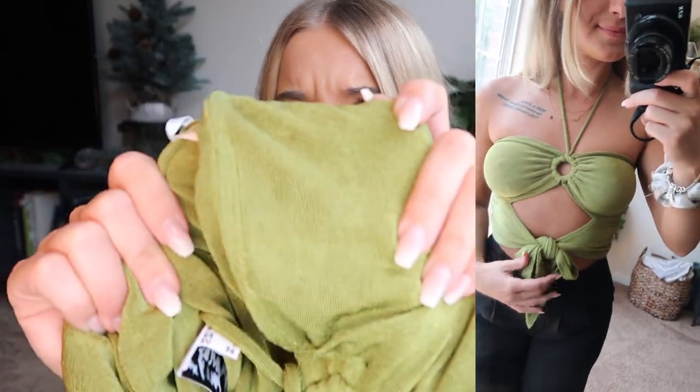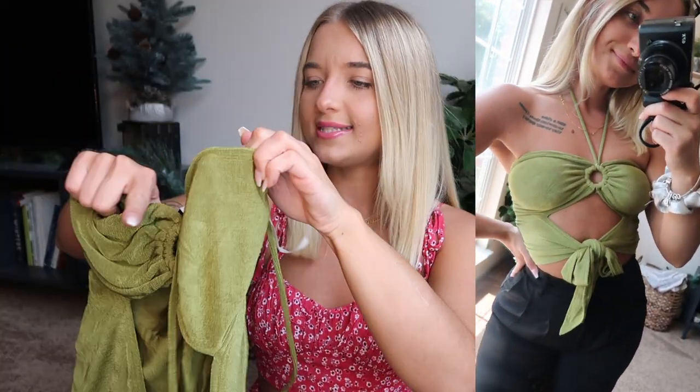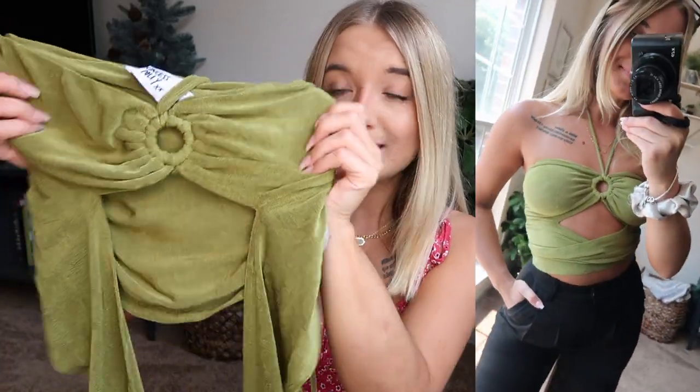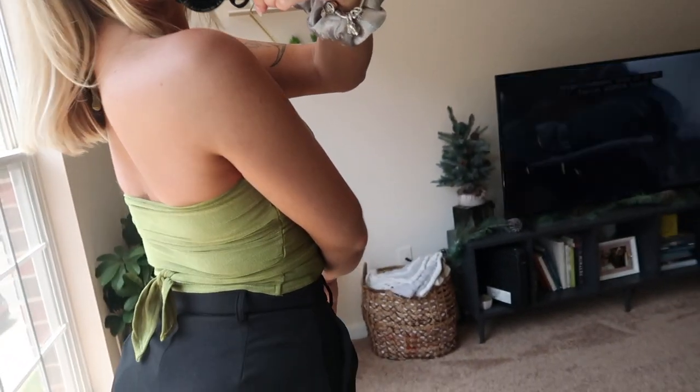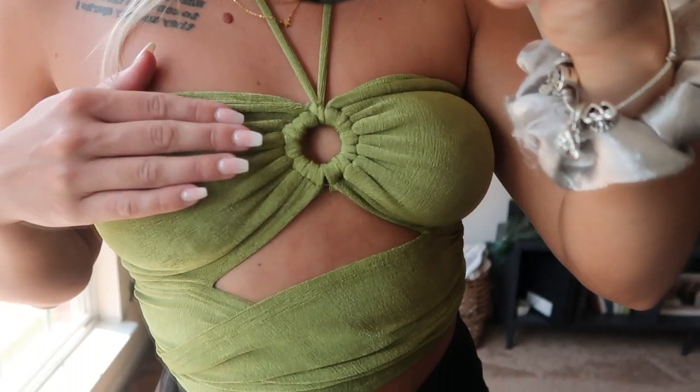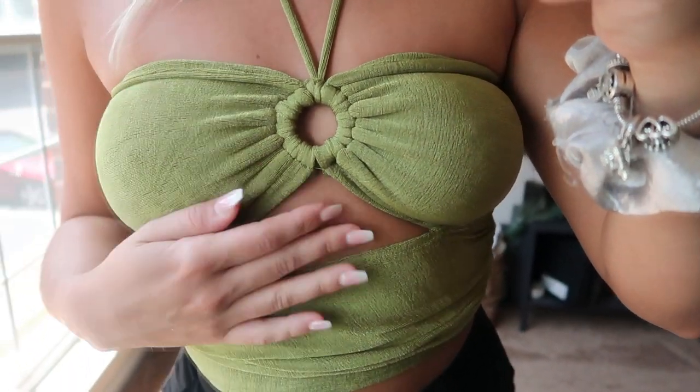The next thing I picked up is this top, and it is so cute — it's a gorgeous green color with a really interesting material. It has strings that you tie around your neck, and then a bottom part that ties up in the front. You can also wrap it around and tie it in the back. I got this in a size US4. I'll have everything linked in the description with my sizing info.